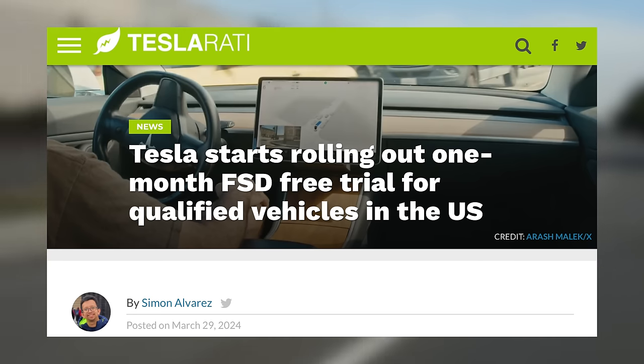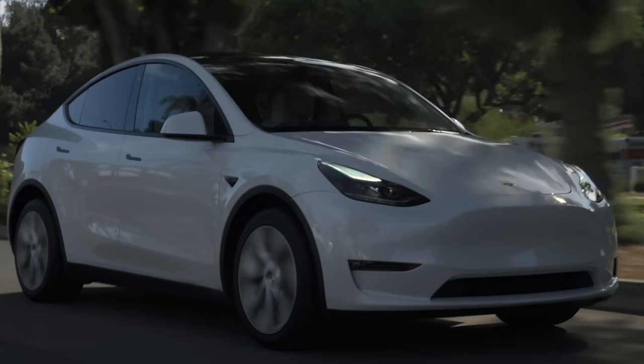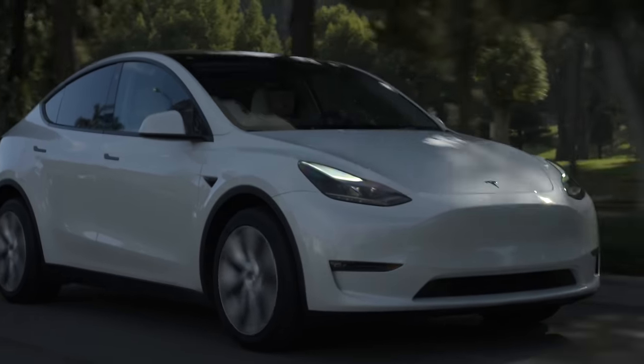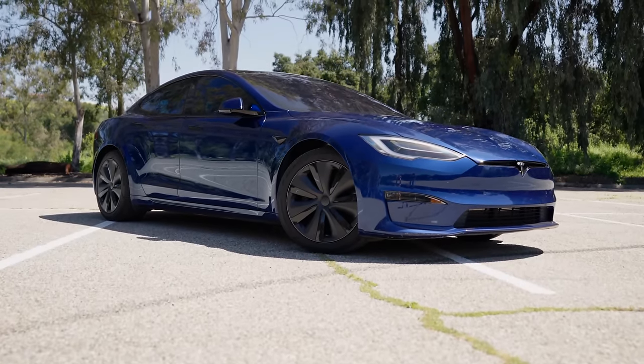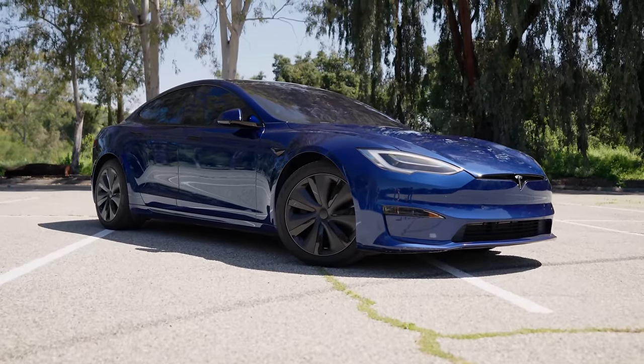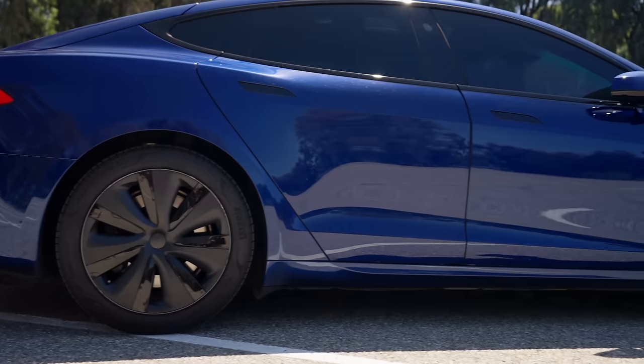If you live in the US, you should have already received, or should be receiving, your free trial of FSD via an over-the-air software update. However, while tons of customers will be getting access to FSD version 12 for free, some older customers who actually paid for the software may have to wait a little longer. Customers who own older versions of the Model S and X are finding themselves unable to install the new update, and it's unclear when they may receive it.